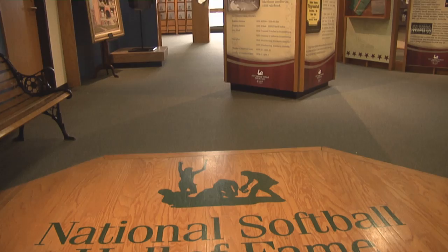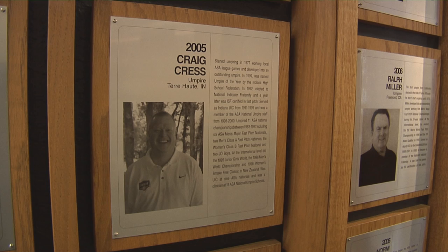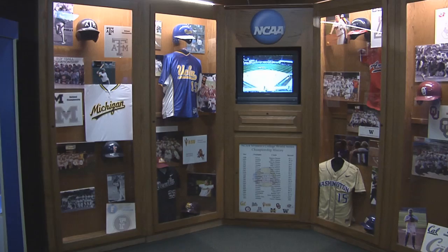The Hall of Fame immediately follows, where you can see the various players and coaches and sponsors and commissioners and umpires who make up such a significant part of the sport.